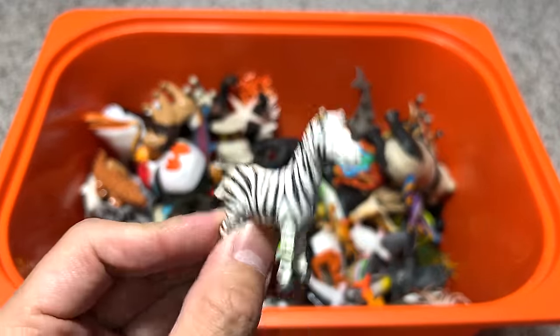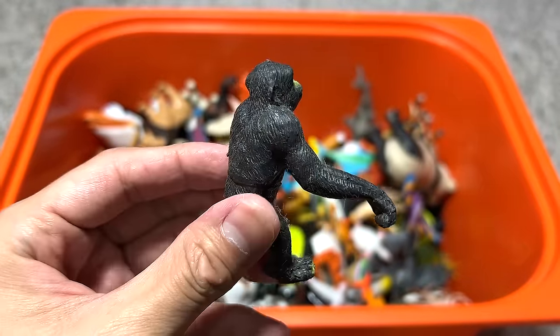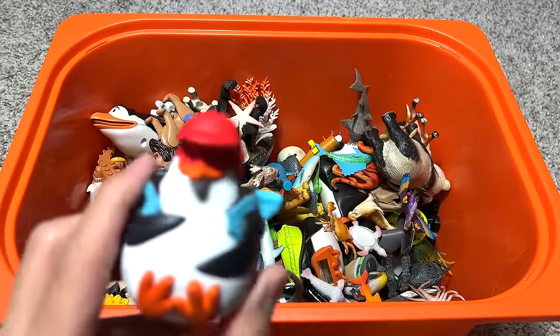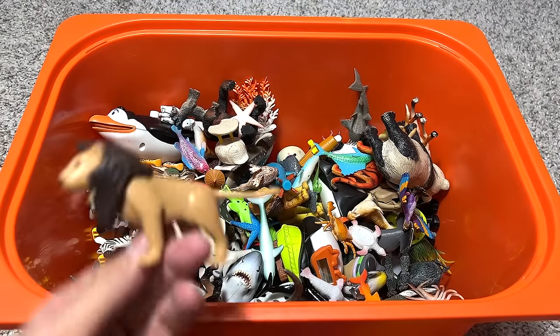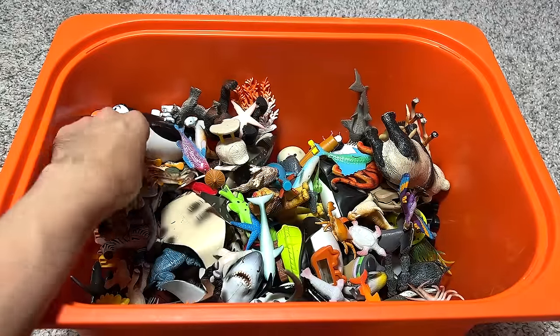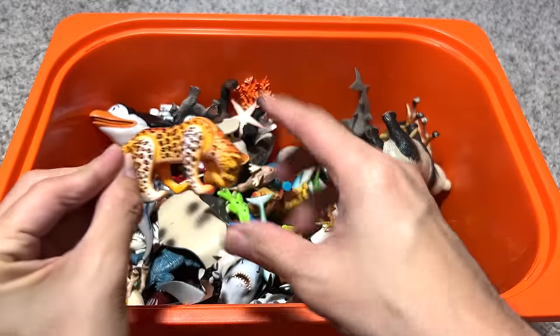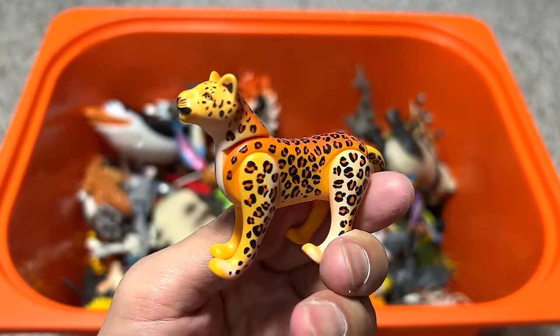Two very adorable giraffes. A zebra. A chimpanzee. Another Madagascar penguin. Oh, what is the Playmobil lion doing here? Here is another Playmobil figure — seems to be a leopard.